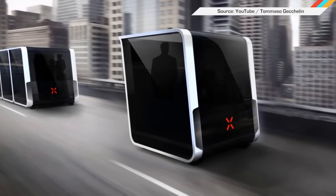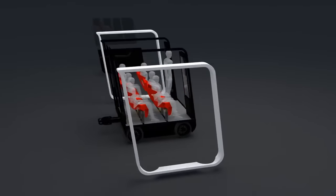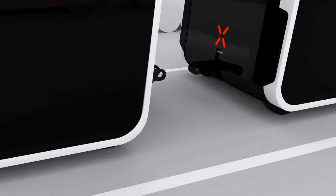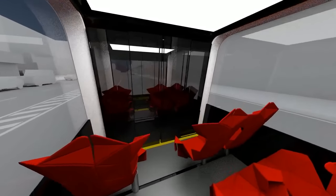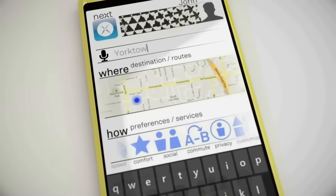Speaking of the future, tomorrow's transportation could look something like this. They're modular electric vehicles called the NEXT. According to their inventor, they could act as either private cars or link up into longer buses and be controlled by a smartphone app, much like today's ride-hailing services.